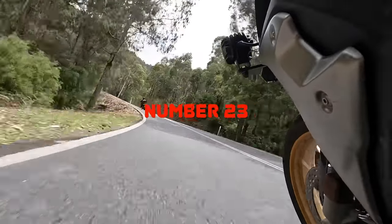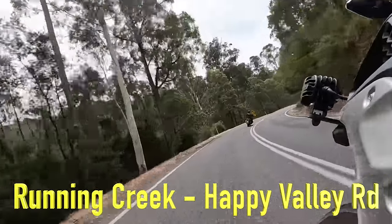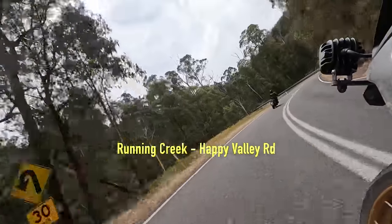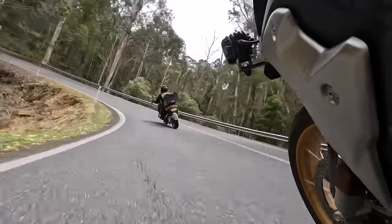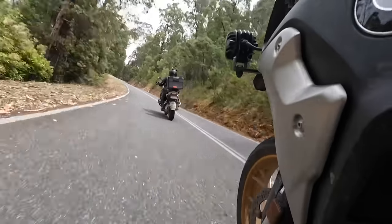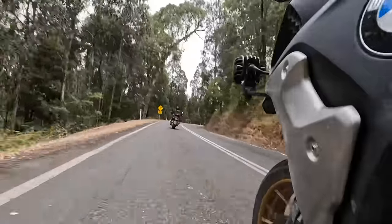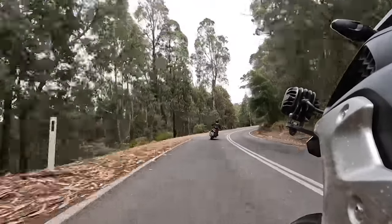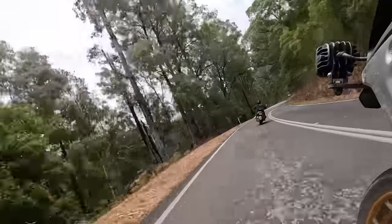We ride number 23 when we go from Talangatta to Mount Beauty, doing it as an out and back from Runny Creek to Happy Valley Road. It's a superb surface which climbs up over the mountain and then descends. When we get down towards the bottom we turn around and ride the 14km again in reverse — it's like riding two great roads.